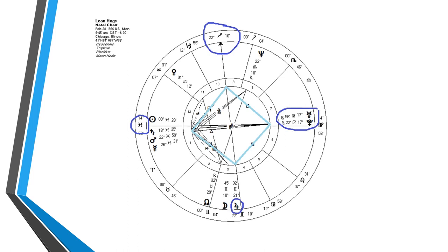Lean hogs — the actual futures contract — traces its origin all the way back to February 28th, 1966, and started trading in Chicago. What I find interesting about this first trade horoscope is if you look at the distribution of the planets, you'll notice that there appears to be a square pattern in the horoscope wheel. The square pattern is formed by the midheaven at 22 degrees of Sagittarius, 14 degrees of Pisces is the ascendant with the Sun and Saturn right in there. The other corner of the square is 21 degrees of Gemini, which is Jupiter. And the fourth point of the square is 17 degrees of Virgo, which is where Pluto and Uranus are located.